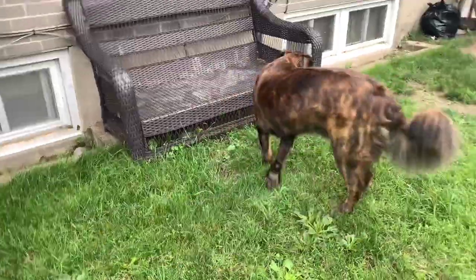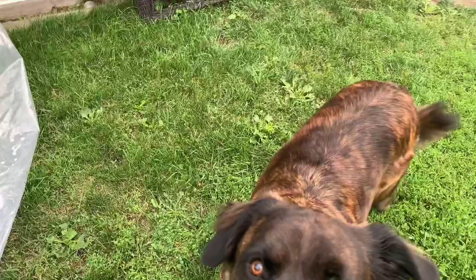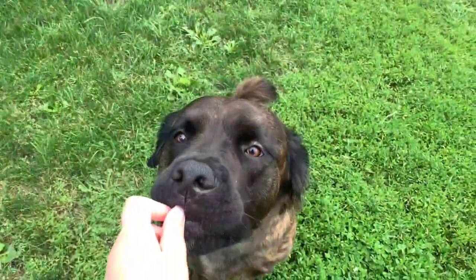One of the tips I have is to get some treats. Get some little treats and get your dog's attention — have them sit, and reward that.